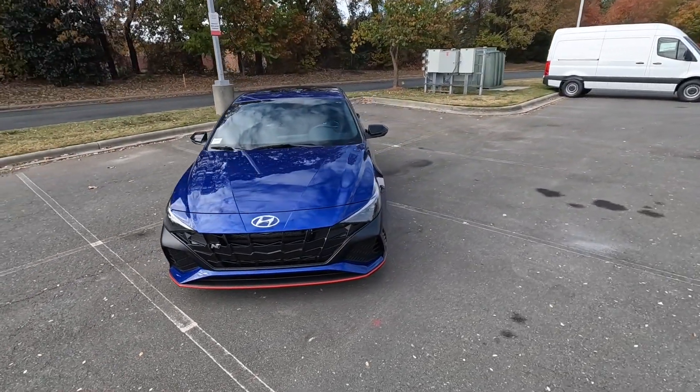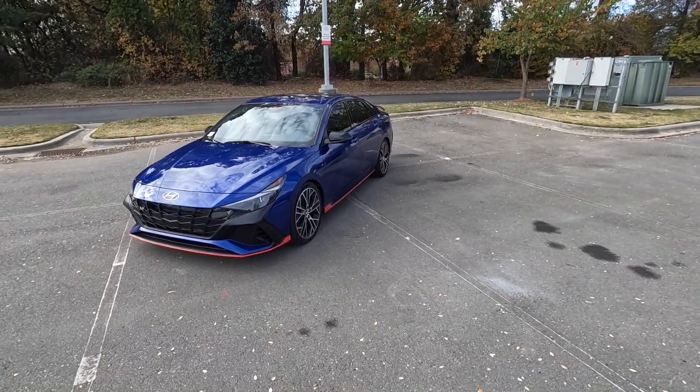Top speed for this Elantra is 155 mph, and as far as fuel economy goes, you're looking at around 22 miles per gallon in the city and 31 out on the highway.